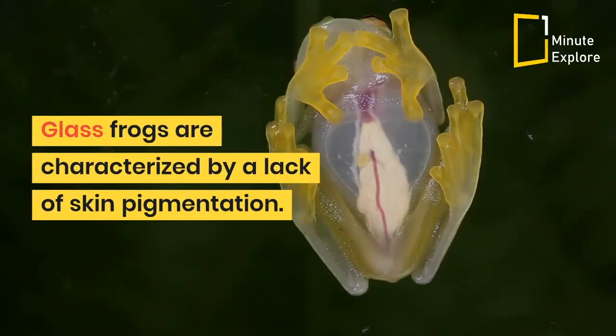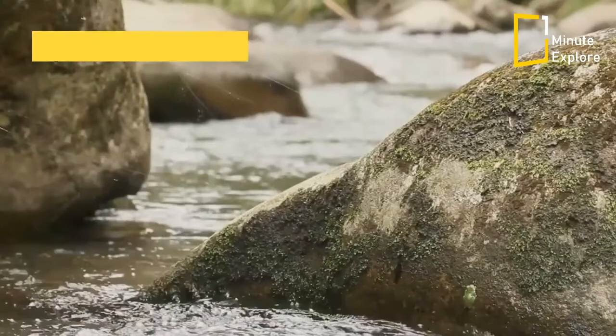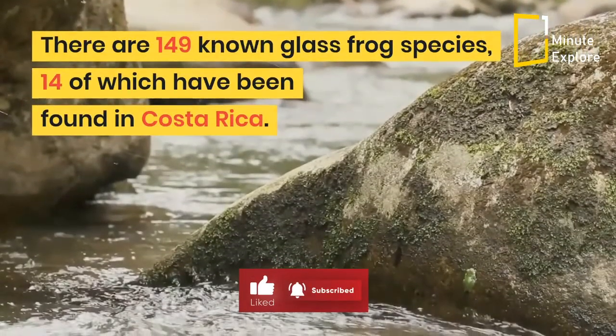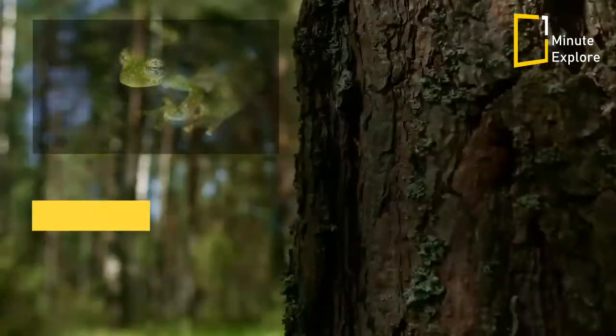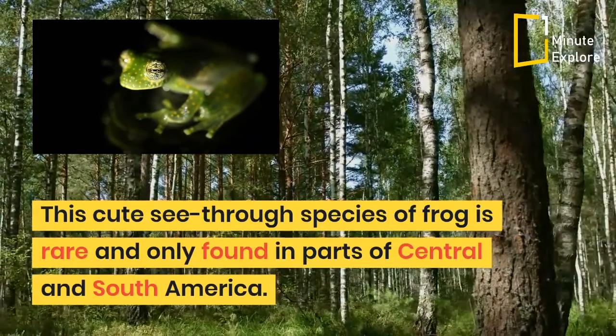Glass frogs are characterized by a lack of skin pigmentation. There are 149 known glass frog species, 14 of which have been found in Costa Rica. This cute see-through species of frog is rare and only found in parts of Central and South America.